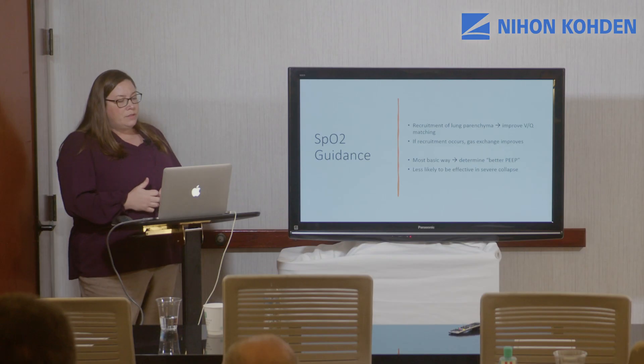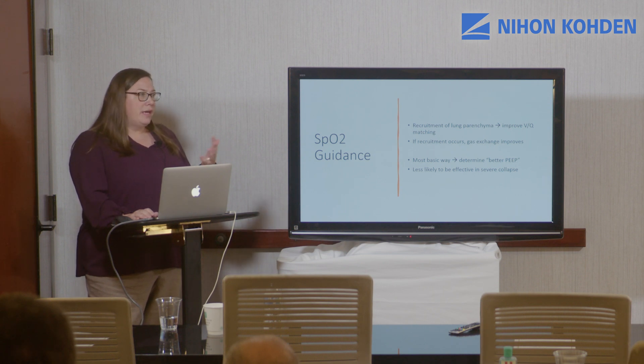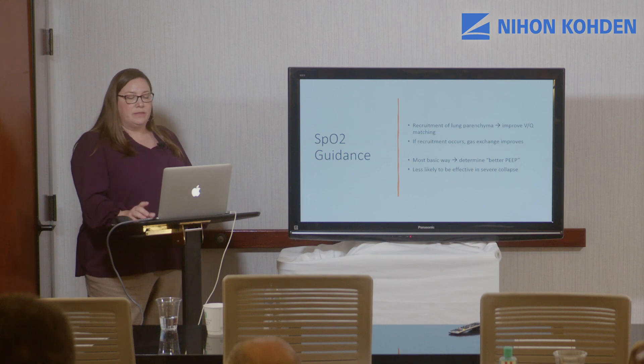This is the basic approach for patients with mild respiratory failure. If a patient's saturations are minimal — say 90% on five of PEEP — you might want to increase it to eight and see what happens. However, for patients with very severe collapse or very poor compliance, going up three centimeters of water of PEEP is not going to help open the lung.